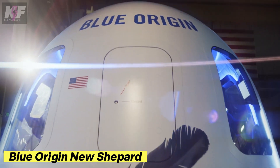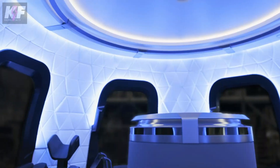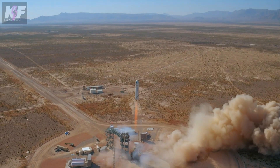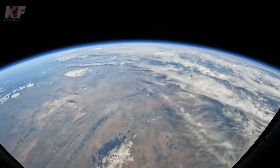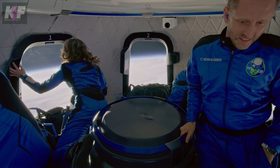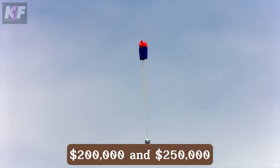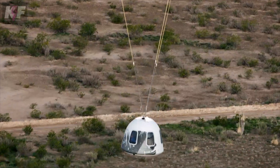The Blue Origin New Shepard is a groundbreaking suborbital rocket designed to make space travel accessible to more people than ever before. Standing 18 meters tall, this reusable rocket delivers passengers to the edge of space, offering a few minutes of weightlessness before safely returning to Earth. With large windows providing stunning views and a robust safety system including an escape motor and parachutes, the New Shepard offers a thrilling yet secure journey to the stars. Tickets are estimated to cost between $200,000 and $250,000, marking a new era in space tourism.